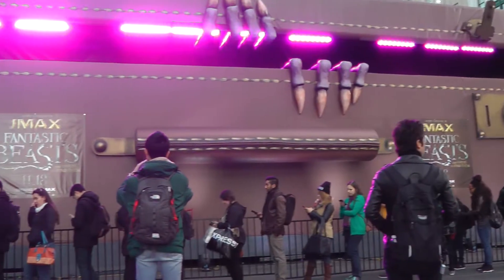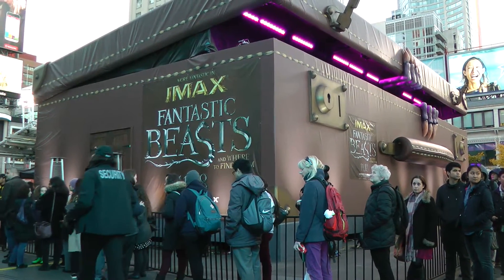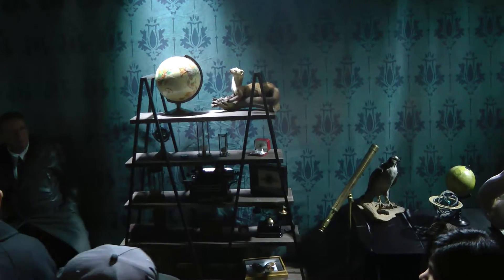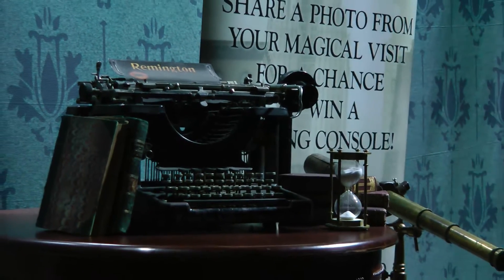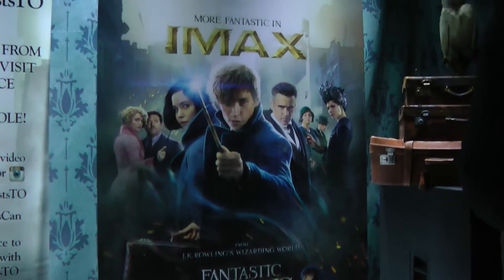Last week, fans of the wizarding world of Harry Potter were treated to props and outfits from the latest film to expand upon the franchise. Fantastic Beasts and Where to Find Them opens today! Taking place back in the 1920s, the movie follows the tale of Newt Scamander, the future author of the textbook featuring the same name as the film.